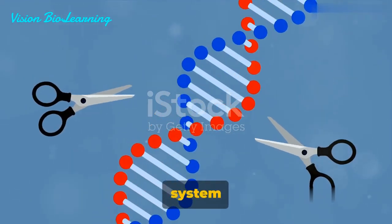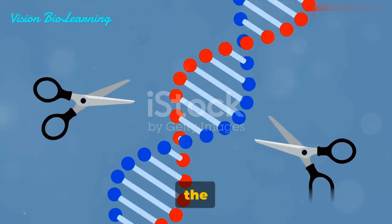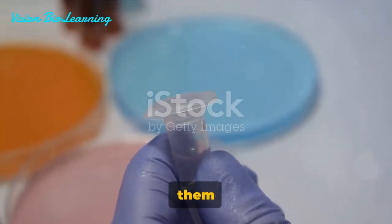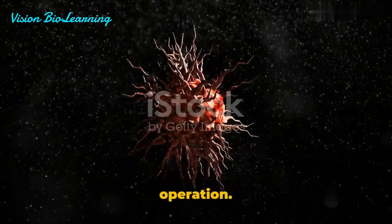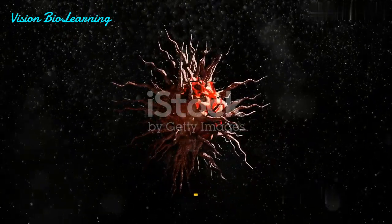However, for this system to function effectively, it's crucial that both the Cas9 and the guide RNA are delivered to the cell. Just imagine them as a pair of skilled surgeons, ready to perform a delicate operation. But first, they need to reach the operation theater — the cell.